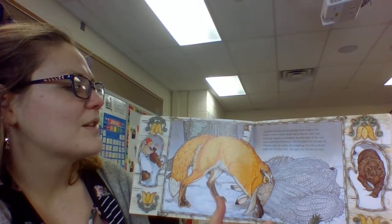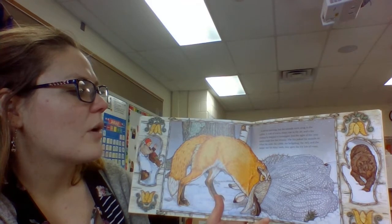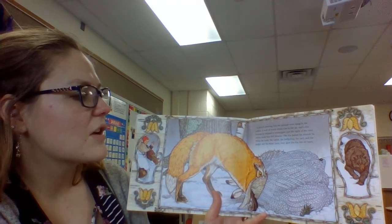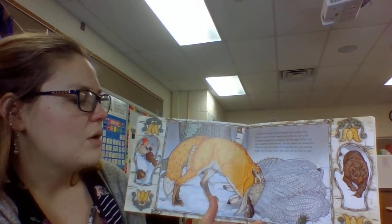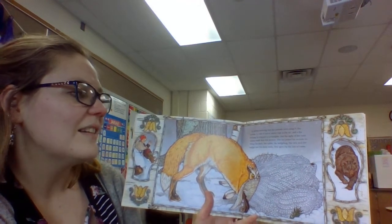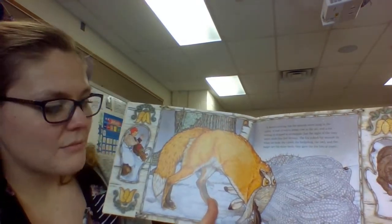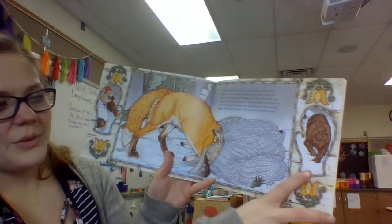It started snowing but the animals were snug in the mitten. A raft of warmth streamed up in the air and a fox trotting by stopped to investigate. Just the sight of the cozy mitten made him feel drowsy. The fox poked his muzzle in, and when the mole, the rabbit, the hedgehog, the owl, and the badger saw his shiny teeth they gave the fox lots of room. Do you think there's enough room in that mitten for all of them? It's getting very snug.